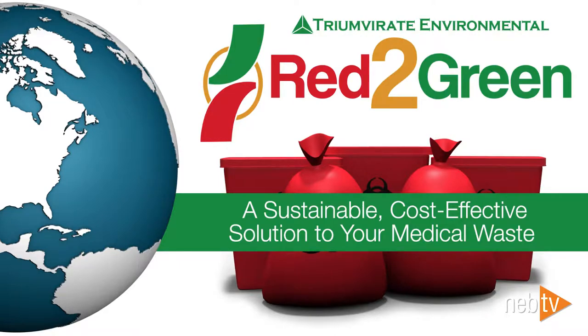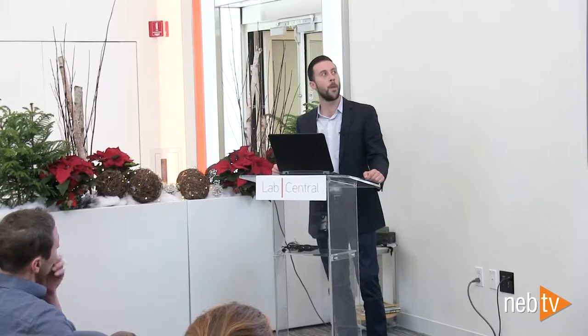You may have heard when Allison was speaking — we do have a couple of other sustainability initiatives and recycling projects that we work on with other companies including Sigma Millipore, but we won't really touch on those today. If you want to talk about those, I'll be in the back following the presentation. This presentation is going to specifically focus on Red to Green and some of the sustainability benefits you can receive from recycling your regulated medical waste.